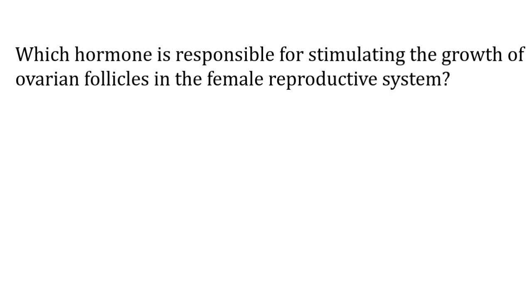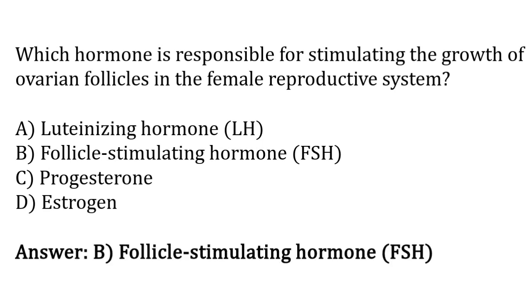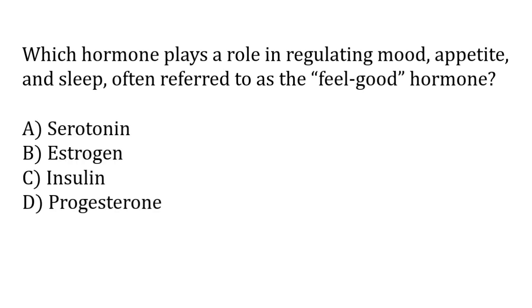Which hormone is responsible for stimulating the growth of ovarian follicles in the female reproductive system? Options: luteinizing hormone, follicle stimulating hormone, progesterone, estrogen. The correct answer is option B — follicle stimulating hormone is responsible for stimulating the growth of ovarian follicles in the female reproductive system. Which hormone plays a role in regulating mood, appetite, and sleep, often referred to as the feel-good hormone? Options: serotonin, estrogen, insulin, progesterone. The correct answer is option A — serotonin plays a role in regulating mood, appetite, and sleep.